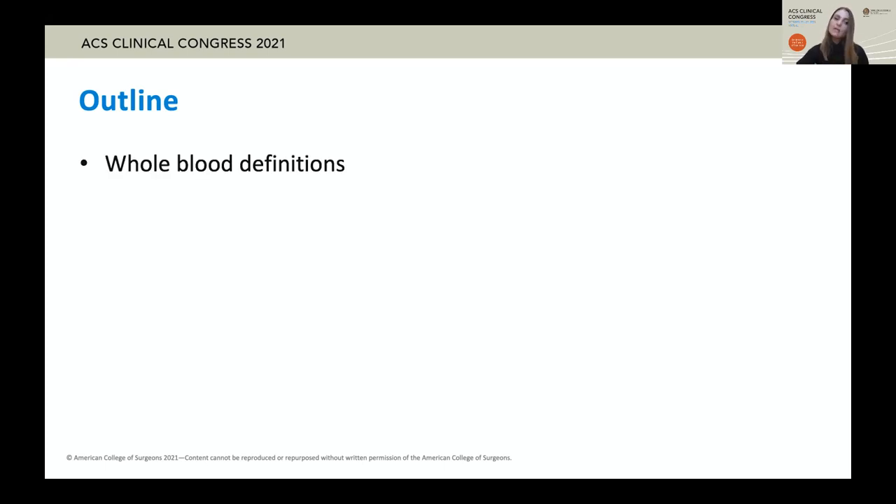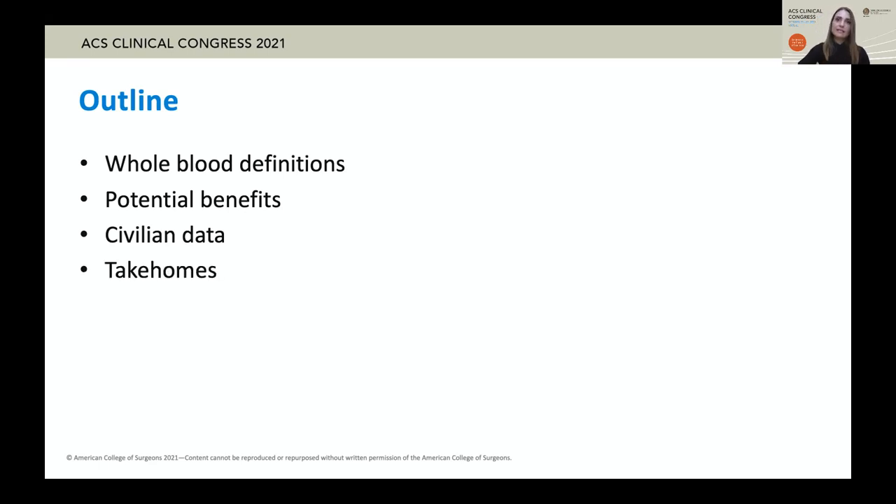We are going to focus on the following: the definitions of whole blood that I believe are necessary to interpret the literature, a discussion of the hypothesized benefits of whole blood, what we know from the civilian data, and therefore what we don't know, and finally, the take-homes.